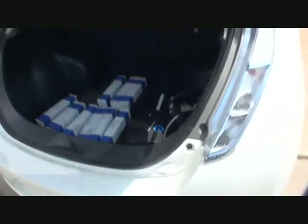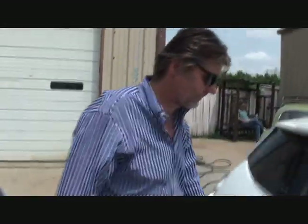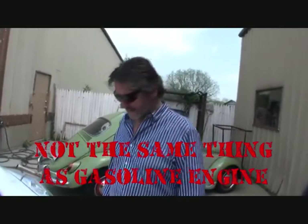You've got the charger in the back — do you carry the charger everywhere you go? Yes, right there, that's all it is. But it would take 18 hours to charge it up. When you're driving, how many miles are you getting before you need a full charge? 85 miles and then you've got to charge it up again.